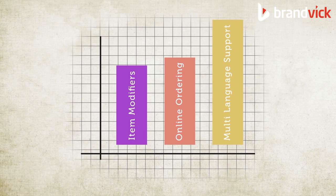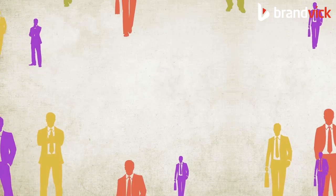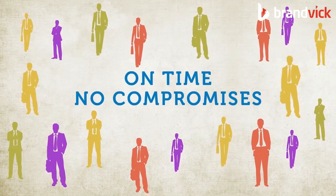Introducing iViewMenu — a revolutionary way of ensuring your customers get the best service and on time, with no compromises on your end.